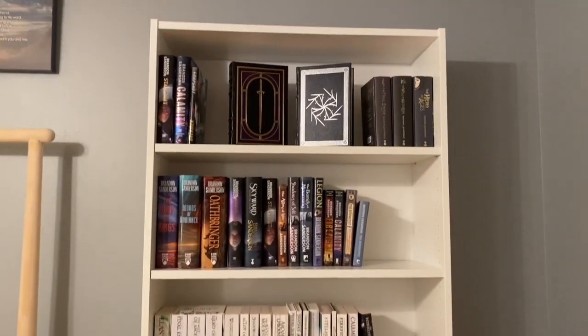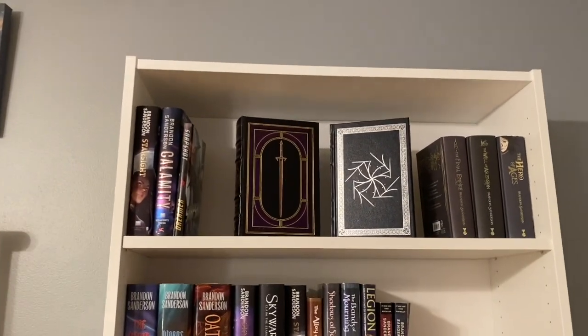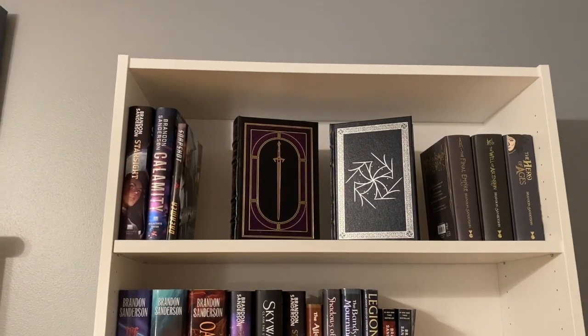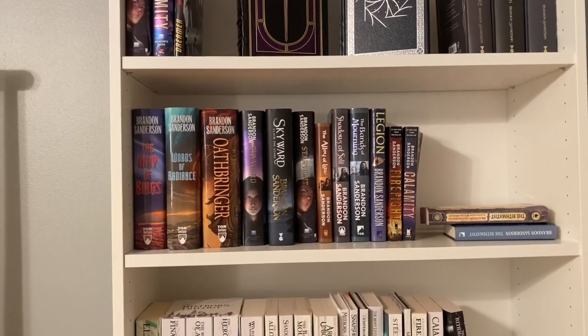I definitely have lots of space on this bookshelf. Up on the top shelf are my special Sanderson books, including all my autographed ones. Then I have this one, which is mostly US editions.